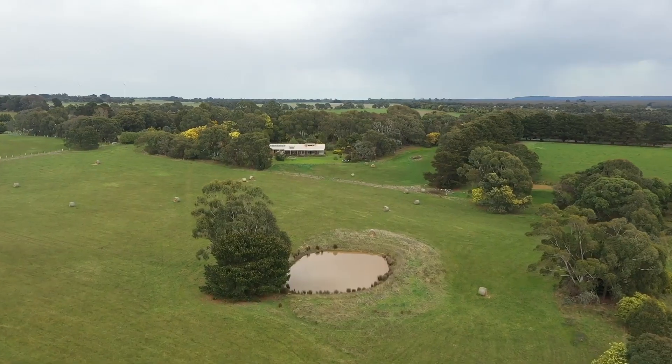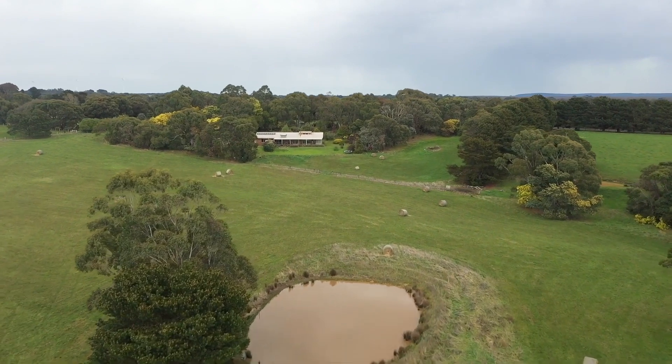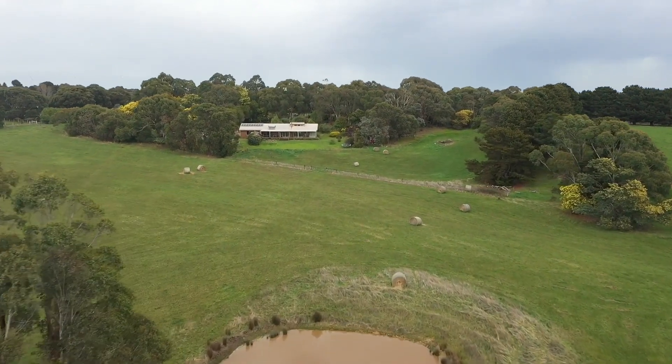This quality brick home sits perfectly on the block to take in the sweeping country views and overlooks the main paddock and feature dam with yabbies and fish.